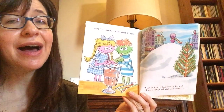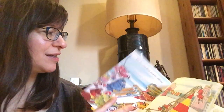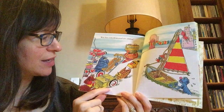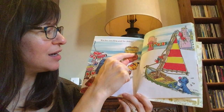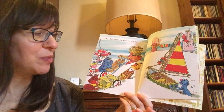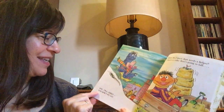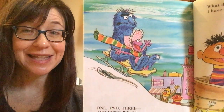'What do I have that needs a helper? I have a hill piled high with snow.' What will they use for that? 'Who has something good for sliding?' There's a type of wagon on wheels, a trike, a lawnmower, a wooden bucket or barrel, a sailboat — that might work if it would slide. This is something called a sled. What do you think they need for the snow? One, two, three, down we go. Sledding is really fun. Ernie and Bert are watching.